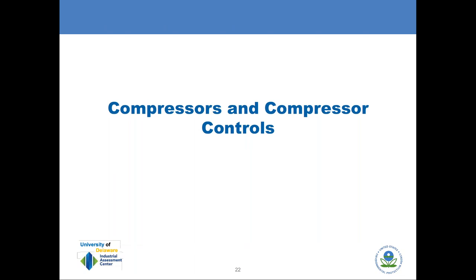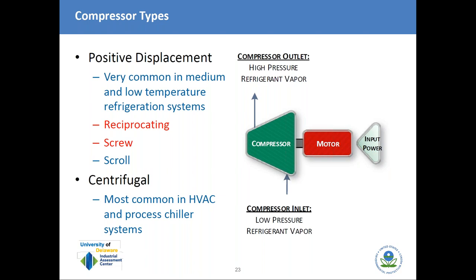We'll cover compressors and compressor controls. There are two main categories of compressors used in refrigeration: positive displacement and centrifugal. We're going to focus on reciprocating and screw compressors. Centrifugal compressors are most common in HVAC and some industrial process chiller systems. Simply put, the compressor's job is to raise the pressure of refrigerant vapor, which changes the refrigerant saturation temperature. Low pressure corresponds to low temperature; high pressure corresponds to high temperature.